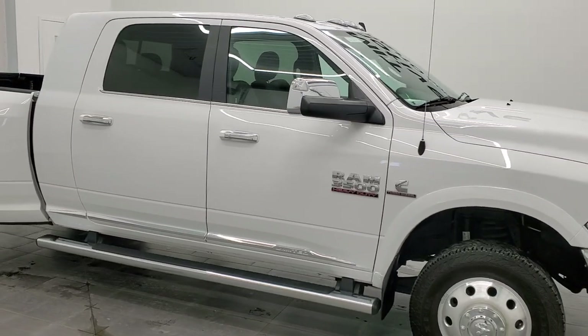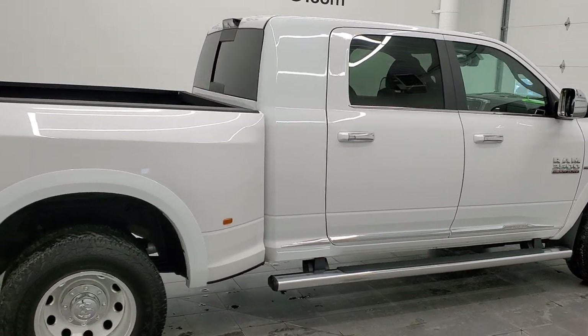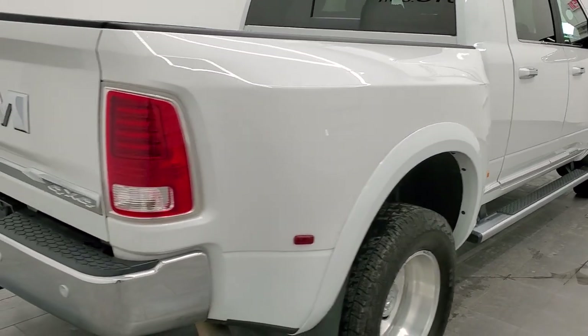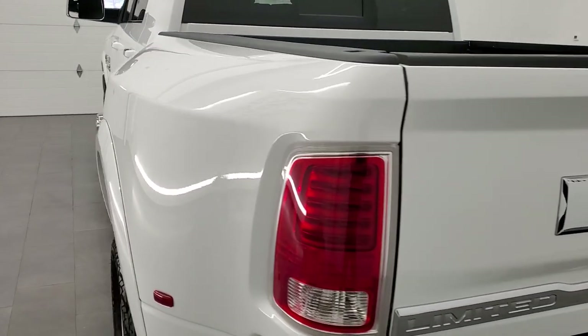Hey, this is Brett and this 2018 Ram 3500 Mega Cab Short Box Dual Rear Wheel is stock number 12608Z. We are here at Summit Automotive in Fond du Lac, Wisconsin, near new and used heavy duty truck and Ram headquarters.